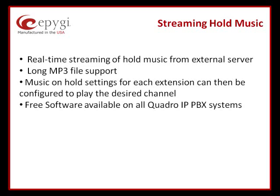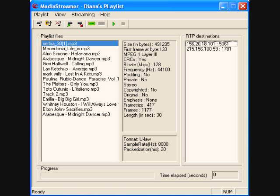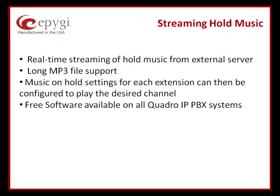Another feature added by request is hold music. Currently, you have to upload a file to the Quadro as your hold music, but the limitation is that storing those files consumes memory used for other functions like voicemail and call recording. So a new feature was added where you can host on an external PC a free application that lets you queue up MP3s or an audio stream from the Internet and feed that into the Quadro as hold music. This is ideal for customers that want to quickly change promotional hold music, or for music studios that want to stream the latest music.